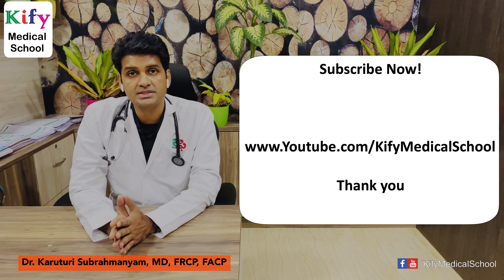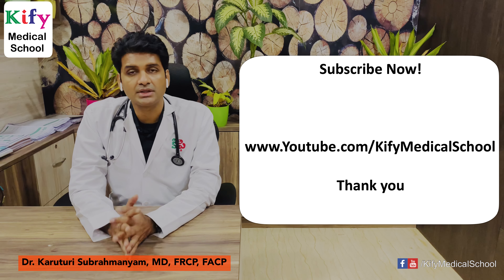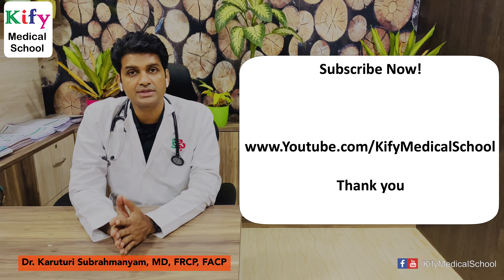Those are some of the practice-changing research articles published in 2020. If I missed any, please mention it in the comments. I'll be making more medical videos — please subscribe to my channel and share with your friends.